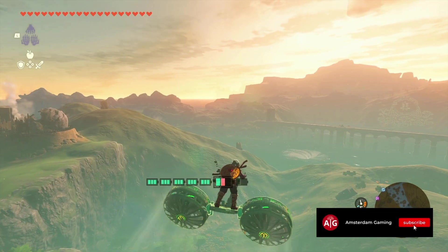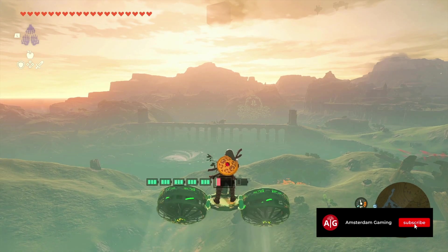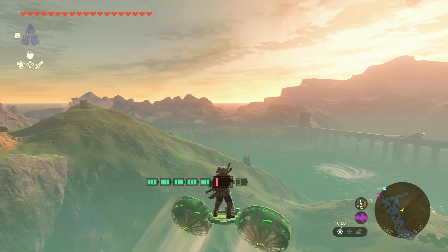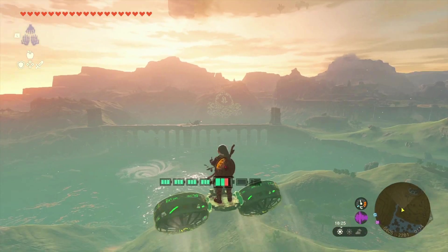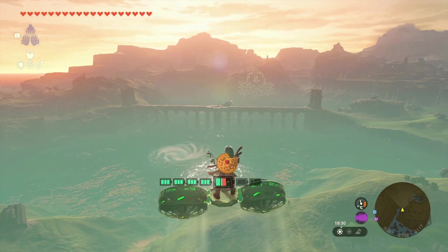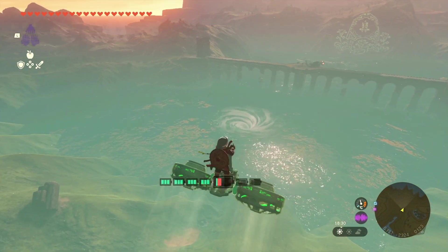Hello guys and welcome to another video. Yesterday I found out that there is a secret location near Hyrule Lake, near this badass dragon that we're seeing over there, and in this location there's actually a shrine.